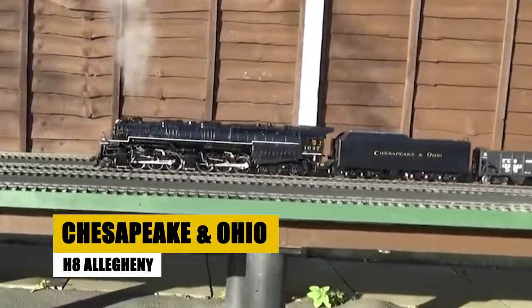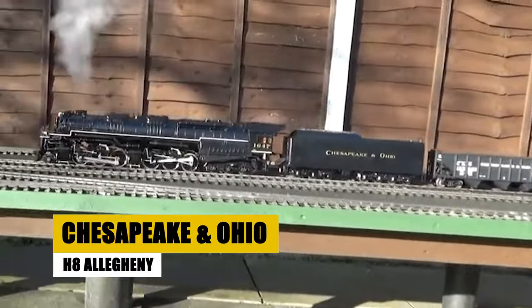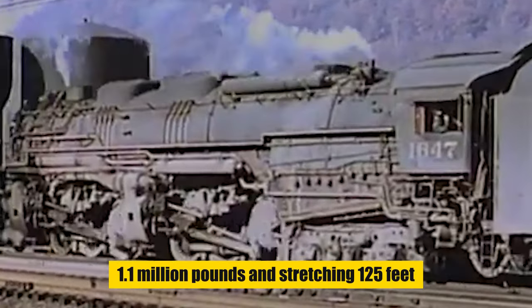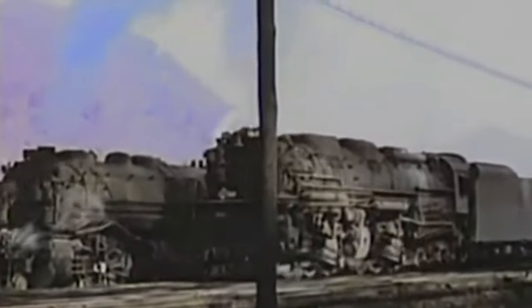Transitioning to the steep gradients of the East, the Chesapeake and Ohio H-8 Allegheny shines as a titan of eastern railroading. Crafted in the 1940s for the challenging Allegheny Mountains, this locomotive, weighing over 1.1 million pounds and stretching 125 feet, showcased the perfect blend of might and engineering finesse.